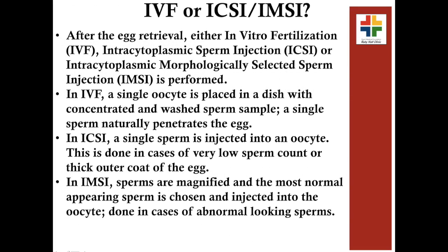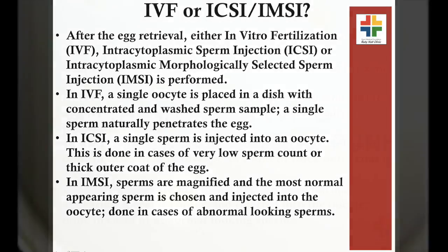In this video we will discuss what is IVF, ICSI, and IMSI. These are procedures in ART (Assisted Reproductive Technology) in which gametes are fertilized externally in the lab.